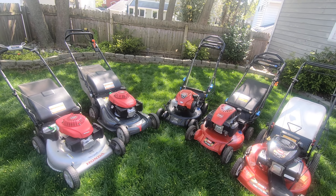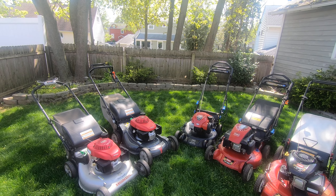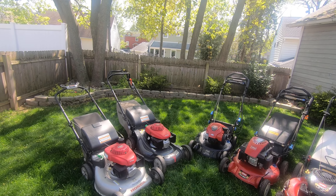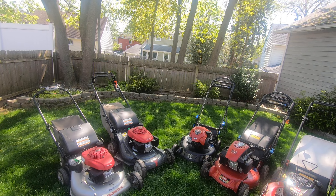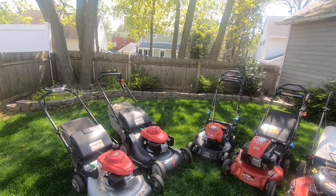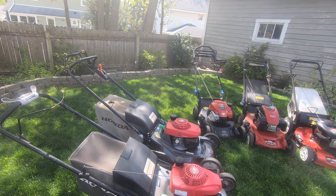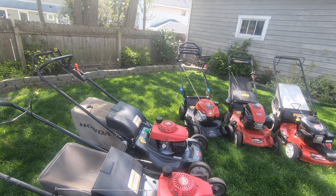These are definitely my recommendation. If you are looking used — which is something I'm a big proponent of, considering how much money you can save — keep your eyes out for relatively clean Hondas and Toros. One thing I like to do is buy from homeowners who either moved or are looking to upgrade. I try to stay away from commercial machines because they tend to have more wear and tear. When you get it from a homeowner you can save a good amount of money and get a really nice quality machine.